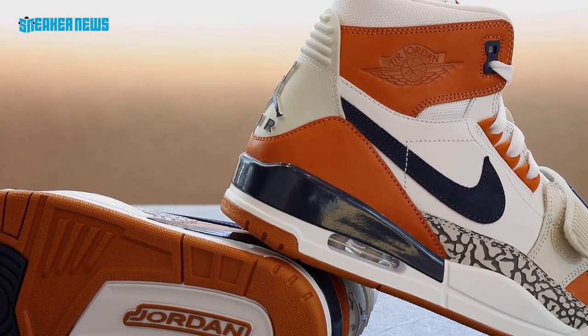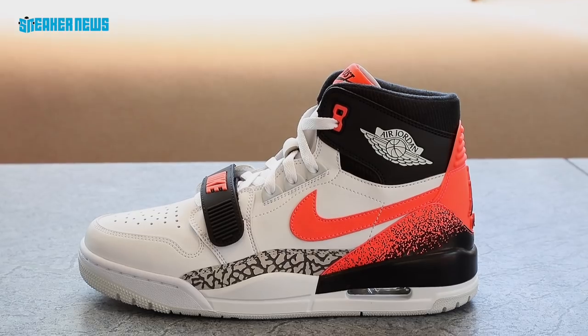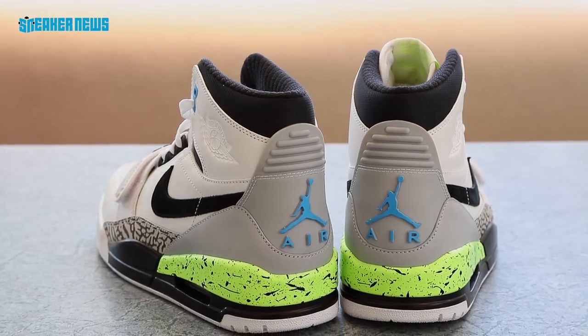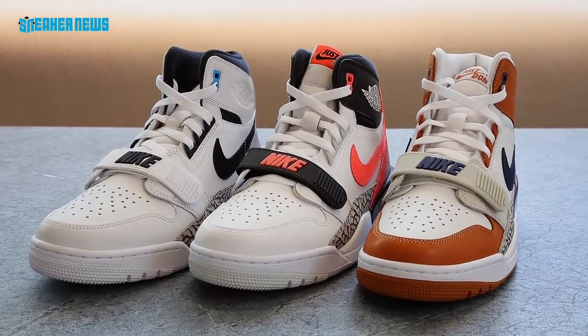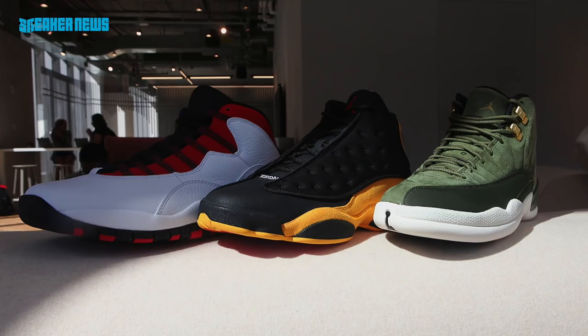The Jordan Legacy 312 was designed in collaboration with Don C. It features the Just Don logo on the tongue and the Jumpman logo on the heel. Jordan Brand confirms sizing will go down to a men's size 3.5, which is a women's size 5 — Don C is very conscious about making sizes available for the full family. The global launch date is set for July 14th.